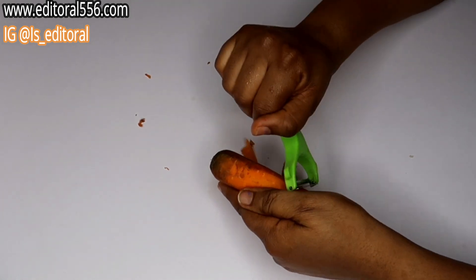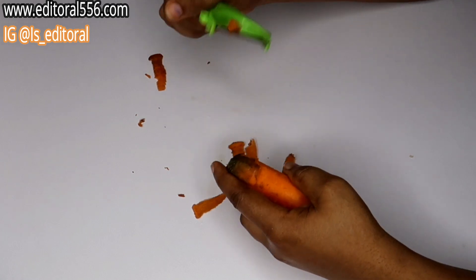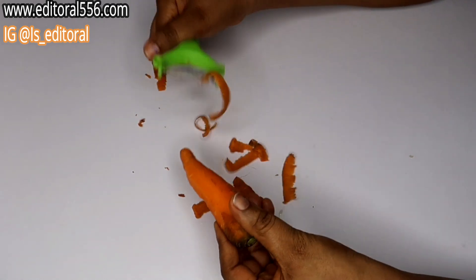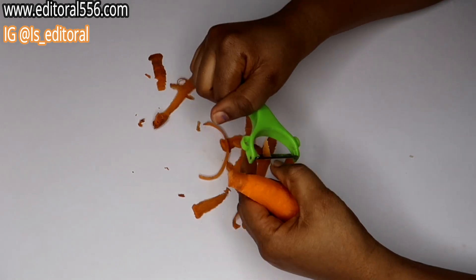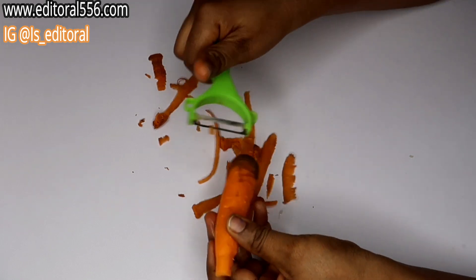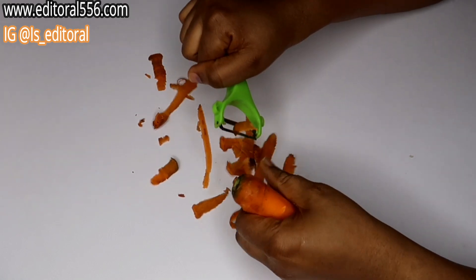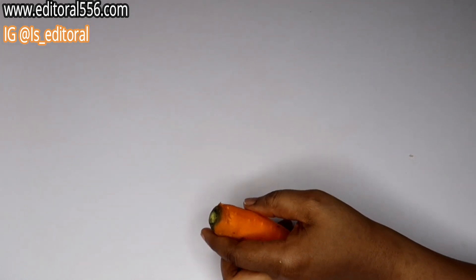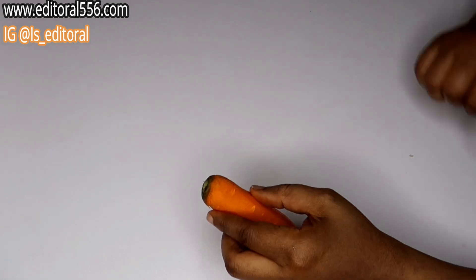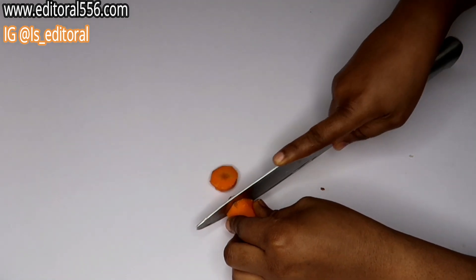If you're applying carrots on your skin as a mask, it's going to help you a whole lot, and if you're drinking it, it's going to help to nourish your skin. This is a great and amazing ingredient. I'm actually peeling it and cutting the carrots into tiny pieces to put everything together to bring out a very good and healthy drink.